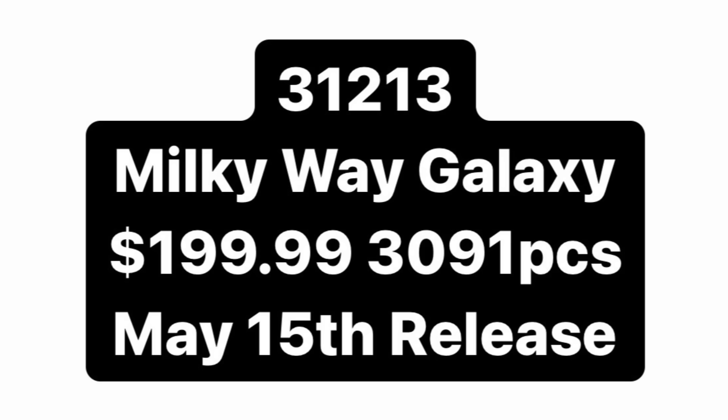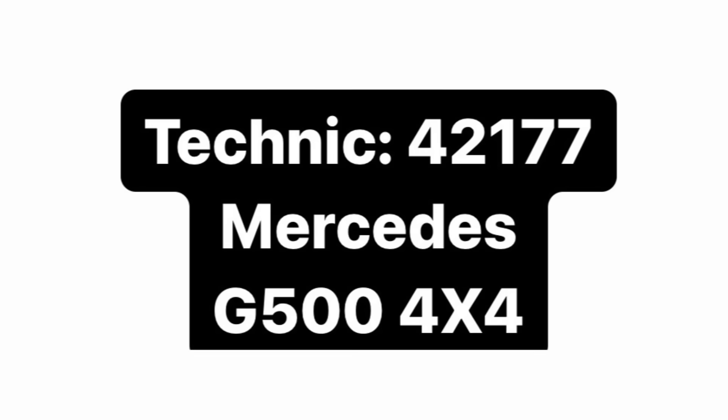We also have an update regarding set 31213, the Milky Way Galaxy set. This is going to retail for $200 with 3,091 pieces, also releasing on May 15th. The set will be similar to the Spider-Man art set, using a mix of bricks, plates, and studs to create the display. I can't wait to see how LEGO goes about doing it — I assume we'll be seeing a lot of stars. It could turn out really nice or really bad, but the Amazing Spider-Man art set looked amazing, so I have no doubt the designers will do a great job.